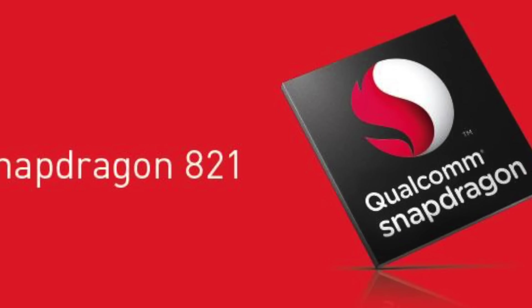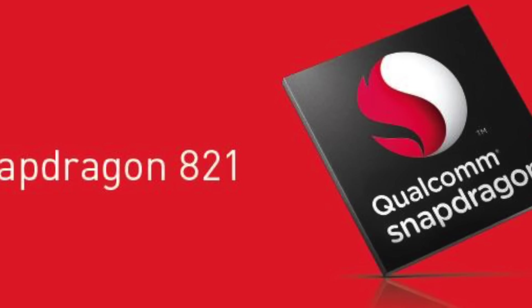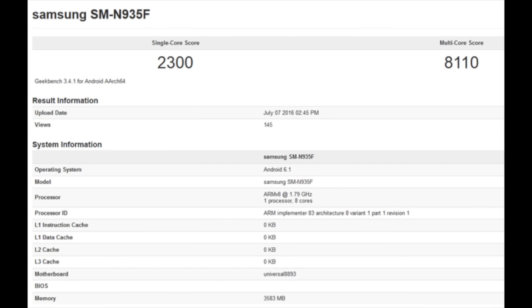Snapdragon 821 has been officially announced, with a 10% performance boost over the Snapdragon 820. We might see the 821 instead of the 823 inside the Note 7, which is a bit disappointing for US and China regions, but the rest of the world will get the Exynos 8893, which is a beast of a chipset and recently scored pretty impressive results in Geekbench 3.